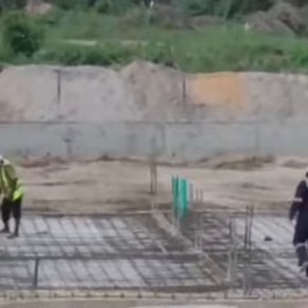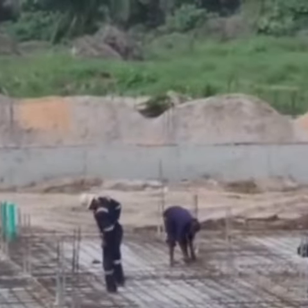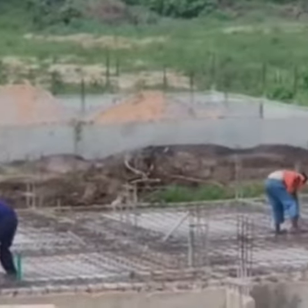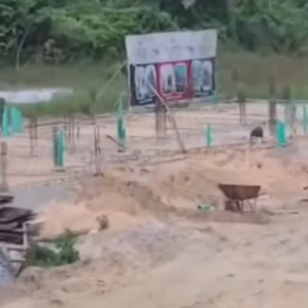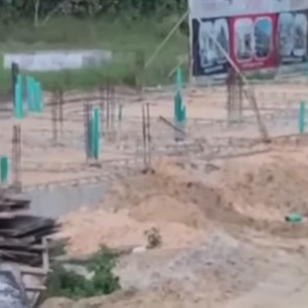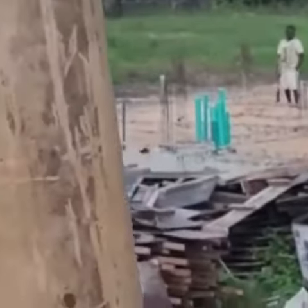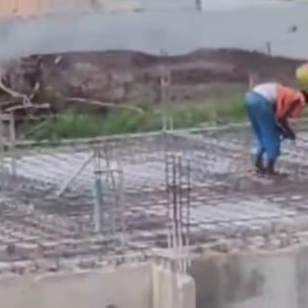Right over there in the foreground, sand filling of another block of the terraces is ongoing, and right over there at the extreme, filling and compacting is going on on the block of one and two bedroom apartments at Cedarwood Estates.